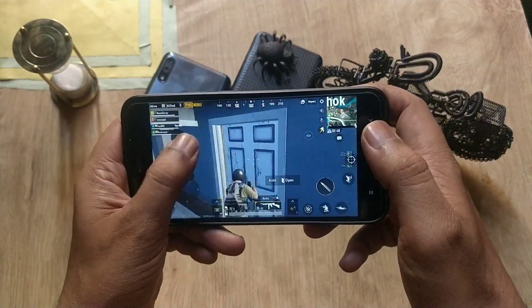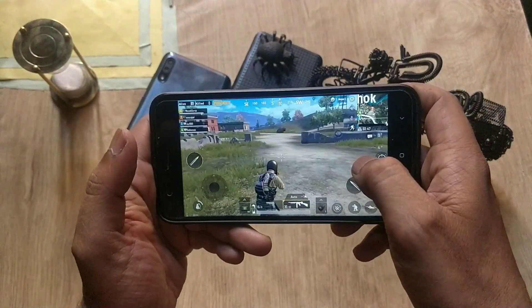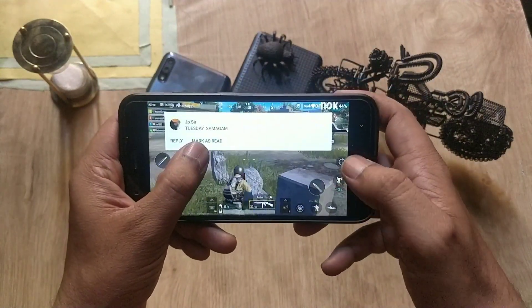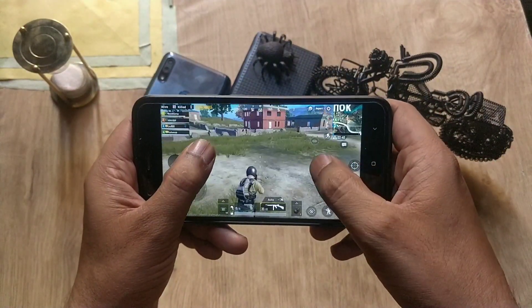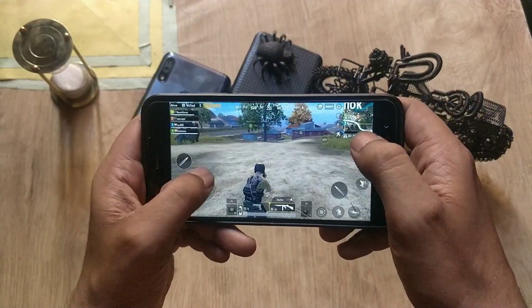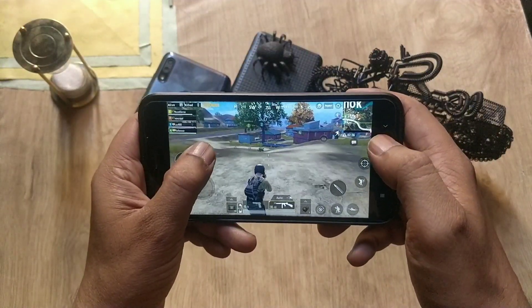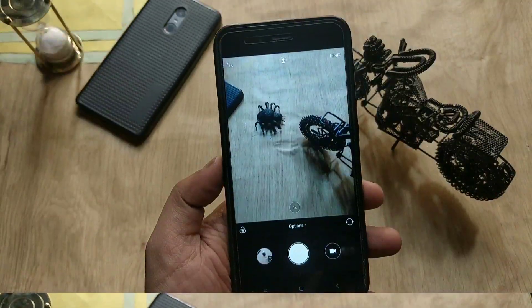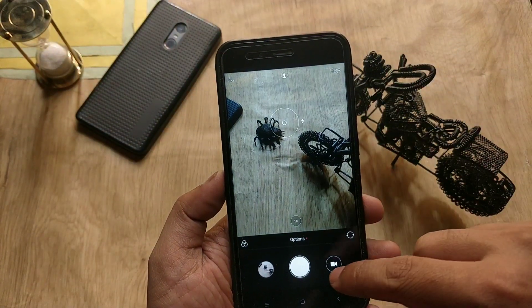Regarding performance, I tested PUBG Mobile on the Mi A1. Graphics are on low by default and I can't set them to medium. There is still some lag while playing PUBG Mobile, but the game is playable with no major issues. Overall, no big issues with performance on this update.